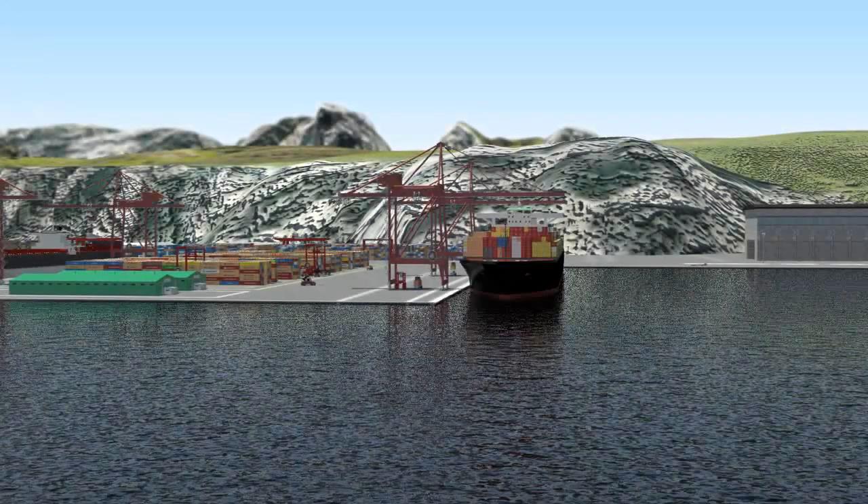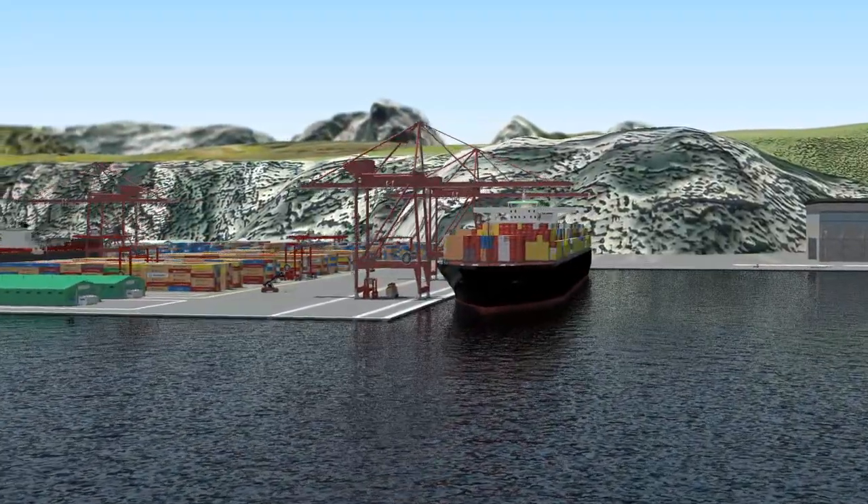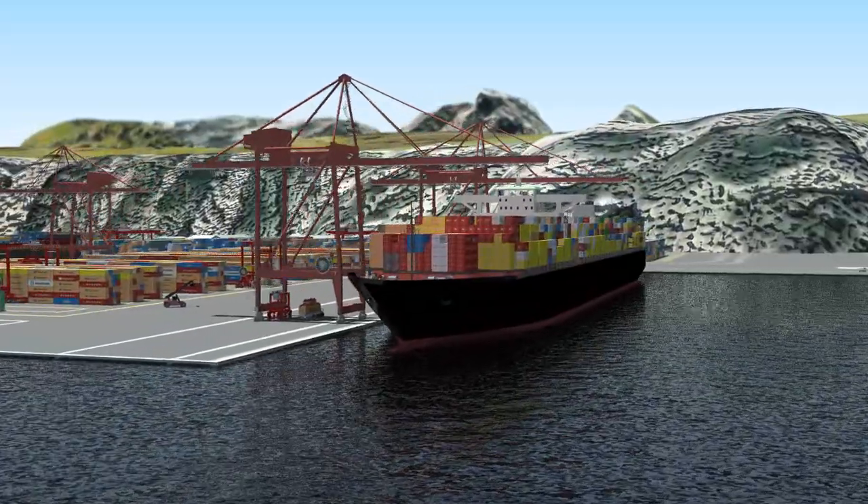Ship owners naturally want their vessels to be as productive as possible when loading and discharging cargo. High productivity is delivered by equipment performing well, both ashore and on board.